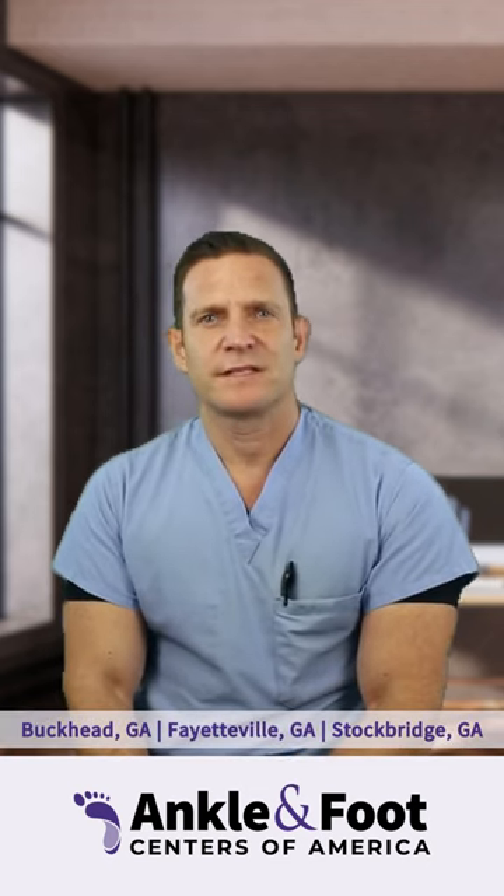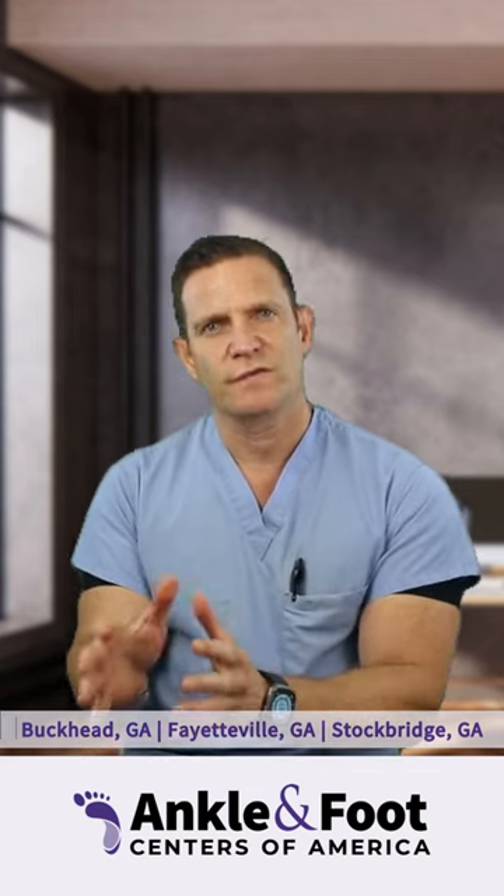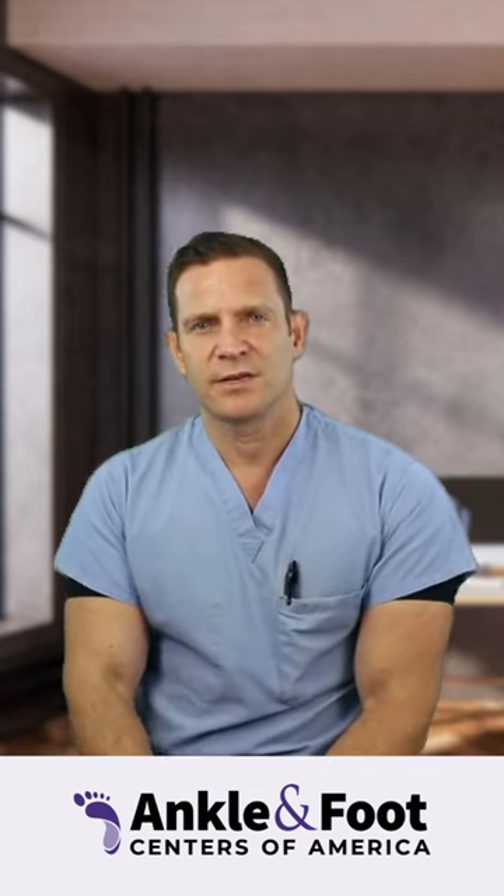Peroneal tendons are a set of tendons on the outside of the ankle. Patients can suffer from an overuse situation to the tendons, or in certain structural foot types, they may get these tendons irritated.